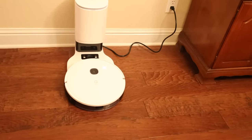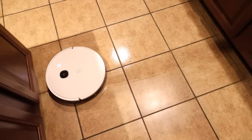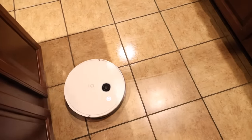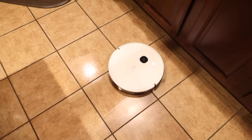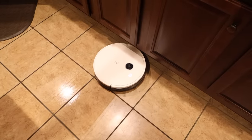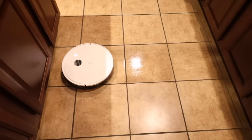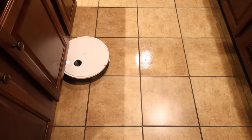The mopping feature on the Yeti Vac Station is definitely a great added bonus. I've got lots of wood floors and lots of tile in my house, so a streak-free clean is what I'm really looking for. The Yeti Vac Station does a great job mopping up the floors and doing some light mopping in between more deep cleans — this is definitely going to hold you over.